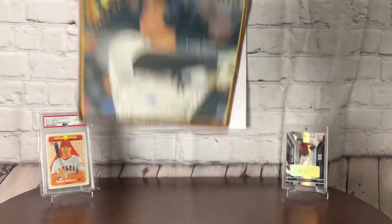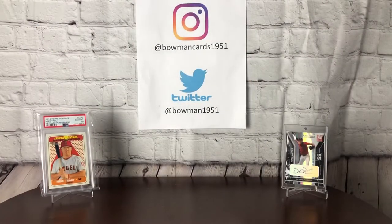While I get this open, I just wanted to do the first self-promotion of my two social media platforms. I've got Bowman Cards 1951 on Instagram — I've actually got over a hundred followers already — and Bowman 1951 on Twitter. I hope to be using both a lot more in the future, showing off some random cards and sharing videos across promotion platforms.